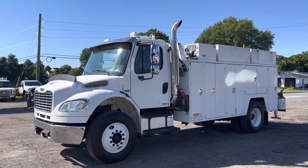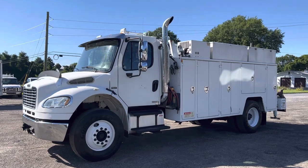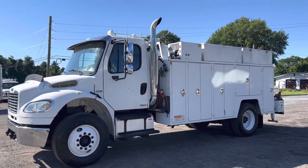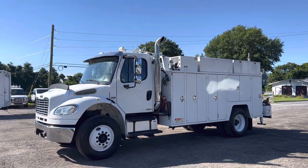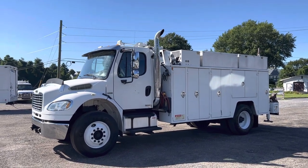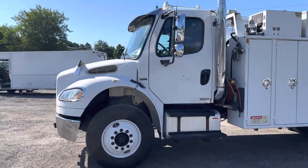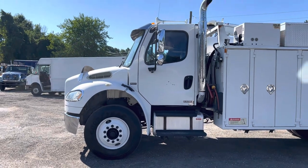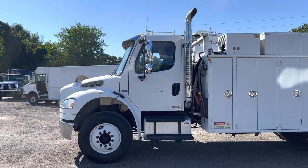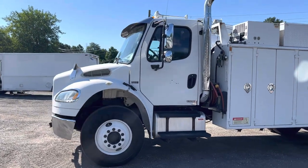Hello everyone, this is Brady with Lewis Motor Company and today we're taking a look at our 2006 Freightliner Business Class M2 106, single cab with a 14-foot Summit body and a Stellar 10628 hydraulic crane. Truck starts right up, sounds great — it has a Mercedes-Benz 6.4-liter turbo diesel. Allison automatic six-speed transmission, and an aluminum fuel tank on this side.